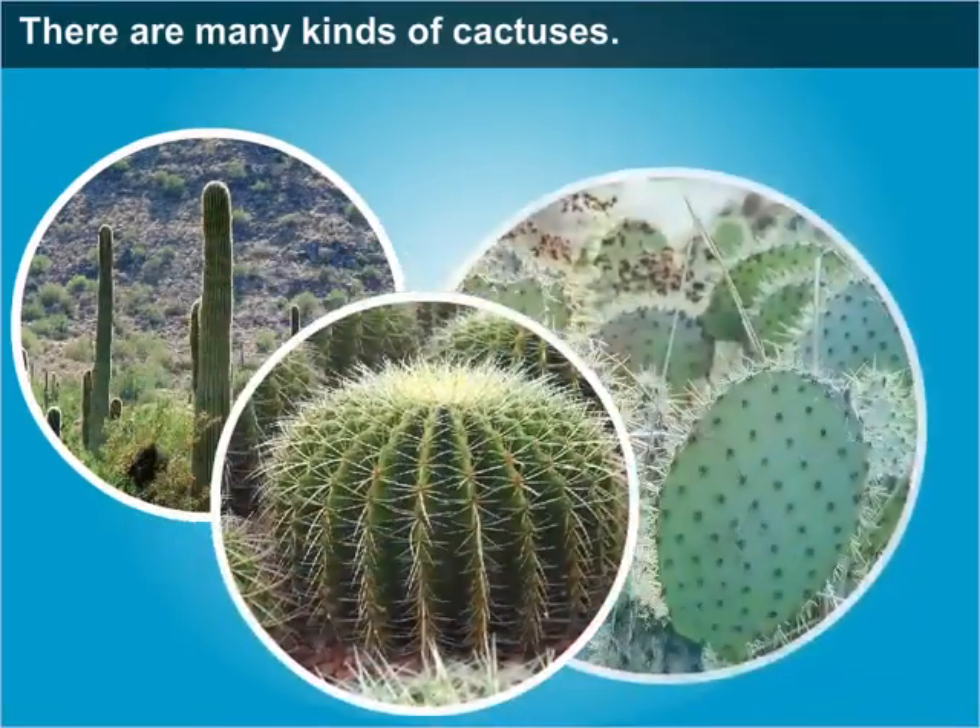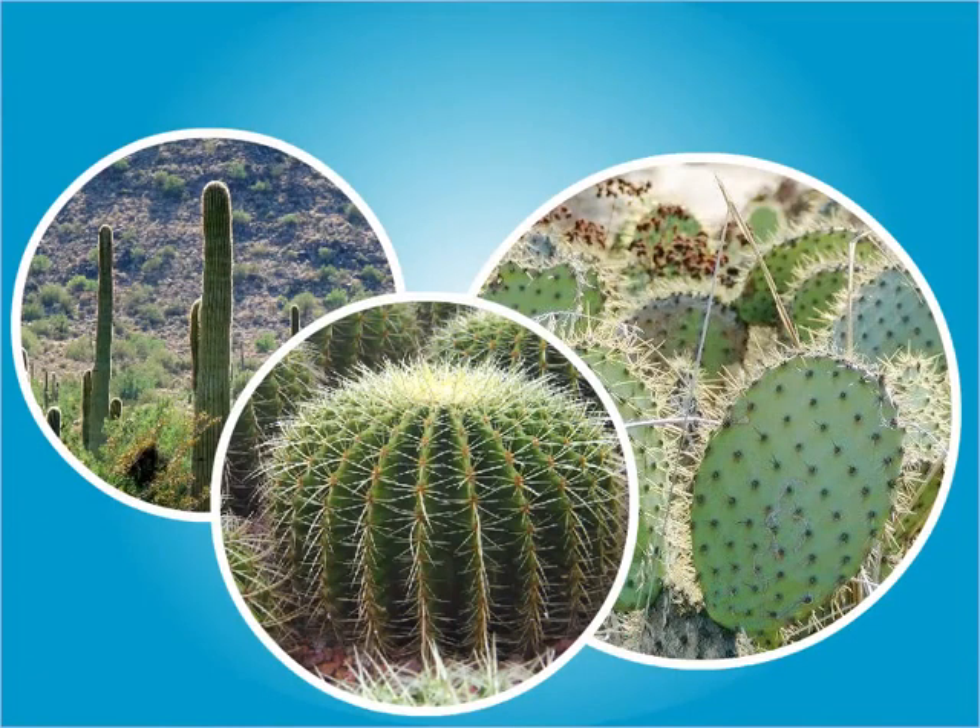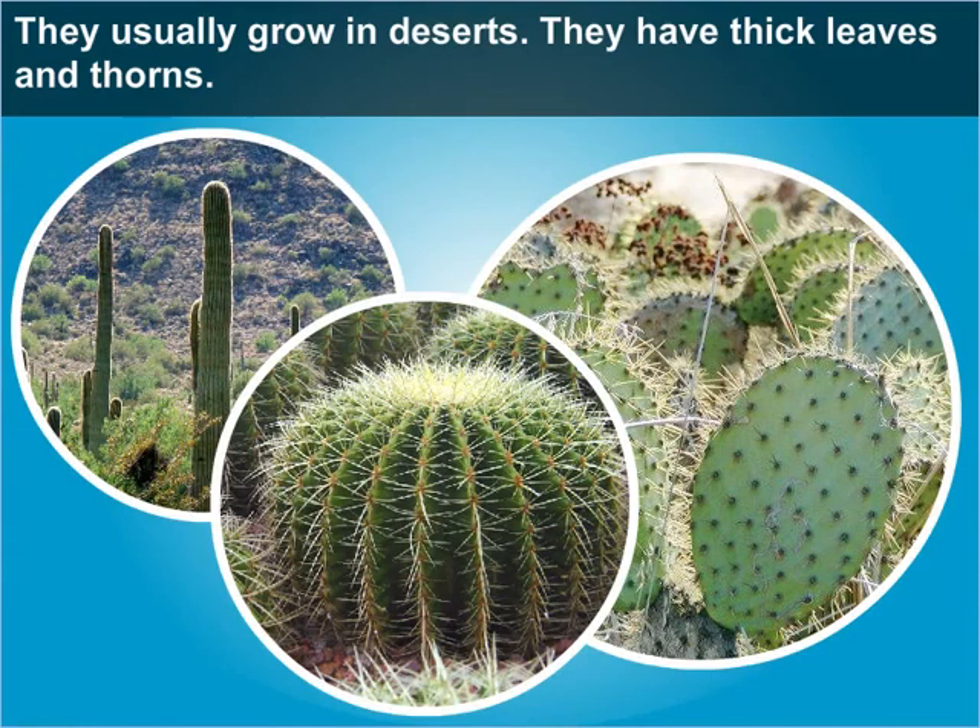There are many kinds of cactuses. Do you know where they usually grow? They usually grow in deserts. They have thick leaves and thorns.